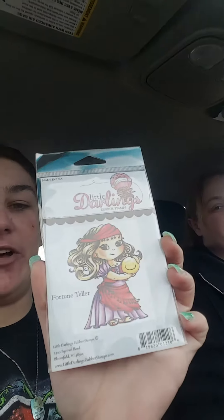Cupid — these cars, they're probably looking at us like we're crazy, we don't care! Fortune teller, look at her, she's adorable. We had I think 16 different ones of these, and I ordered the other 25 of them.